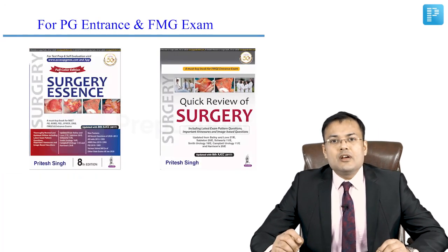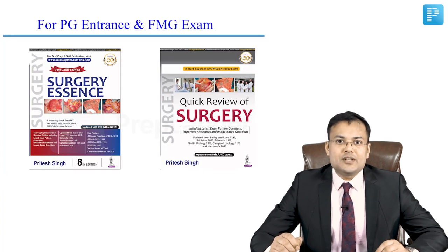For PG entrance, you should go for Surgery Essence. And if you are a foreign medical graduate for the FMG exam, solve MCQs from Quick Review of Surgery.